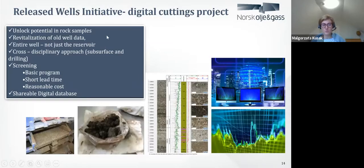To sum up, this is what we want to do: we are going to unlock potential in the rock samples, we will revitalize old well data, we will focus on the full well — not only the reservoir — and we want to introduce this project and show the potential of the data for different disciplines, not only geologists but drilling service companies and fluid companies as well. It's a basic screening program — we just screen the data and show the possibility and accessibility. After two years when the project is finished, all those data will be released to the public to all DISCOS members. Right now they're only for project participants, but by 2024 all DISCOS members can get access to this data.